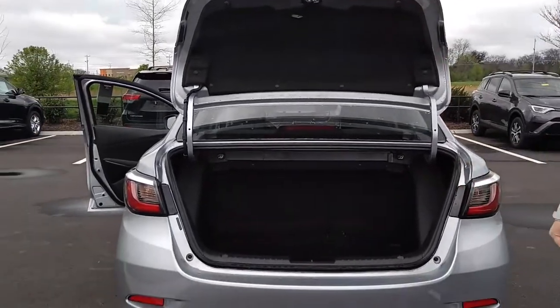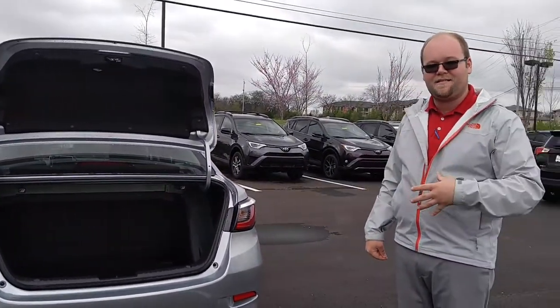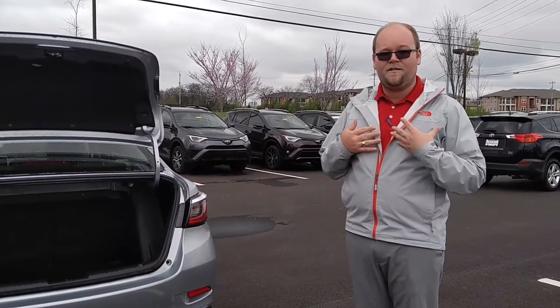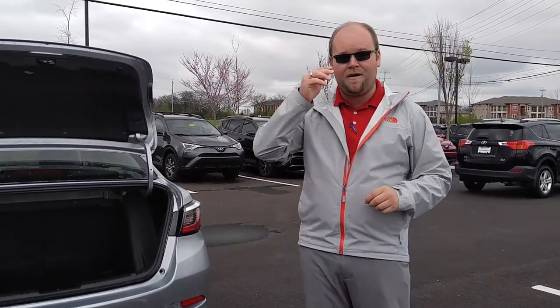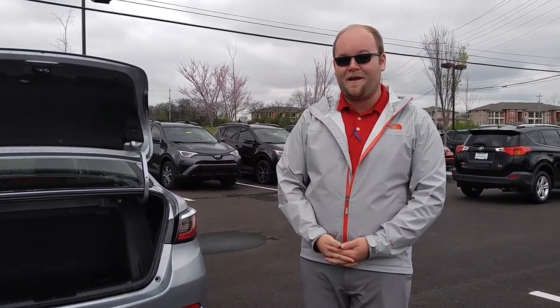If you'd like to come by and see this vehicle today, give us a shout at 731-336-0414 for myself, Matt Breaux, or you can reach another one of my great internet sales team at 615-890-1500 here at Toyota Murfreesboro, Home of the Lifetime Warranty. See you again!